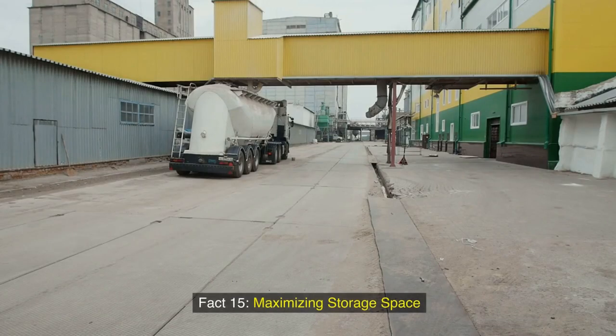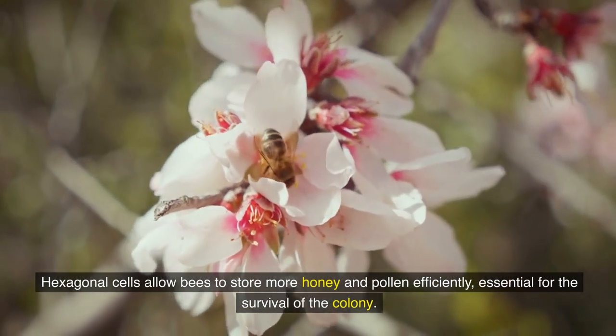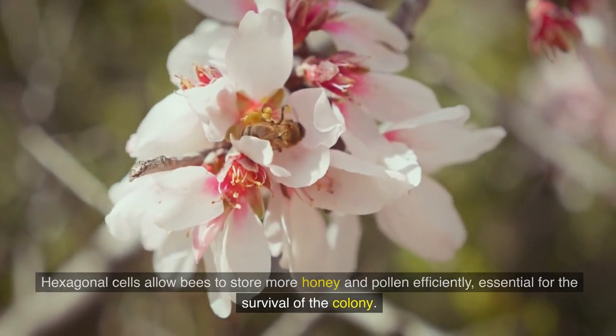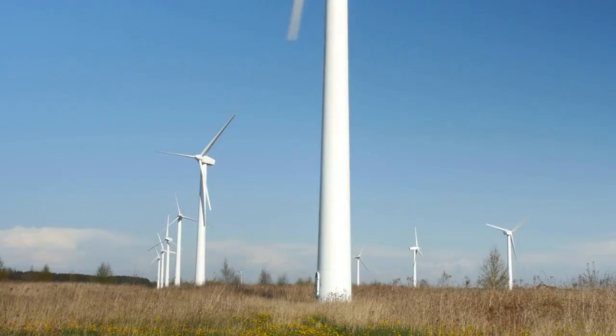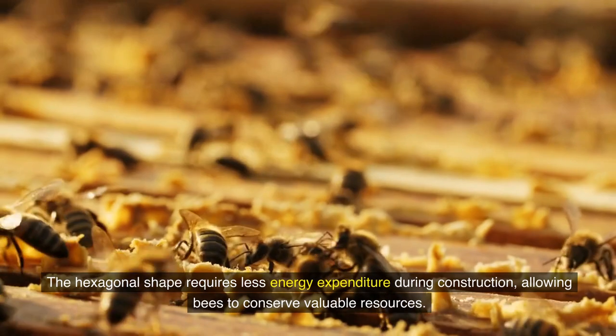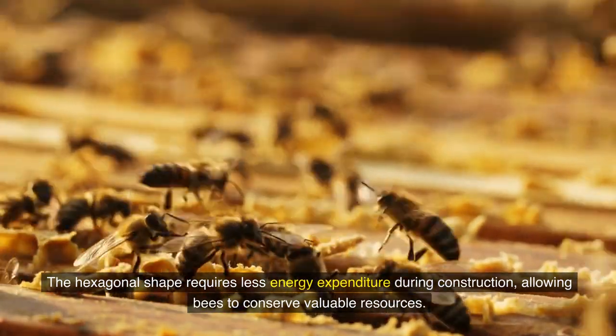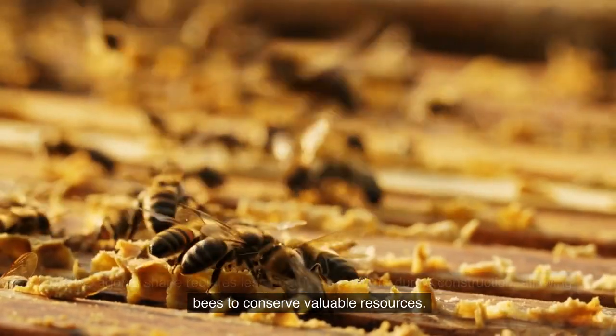Fact 15: Maximizing storage space. Hexagonal cells allow bees to store more honey and pollen efficiently, essential for the survival of the colony. Fact 16: Energy conservation. The hexagonal shape requires less energy expenditure during construction, allowing bees to conserve valuable resources.